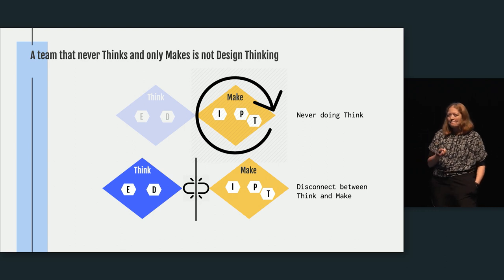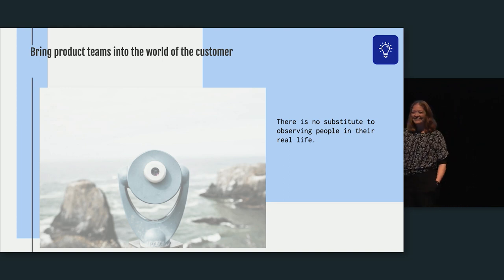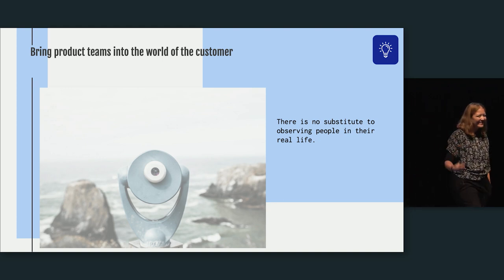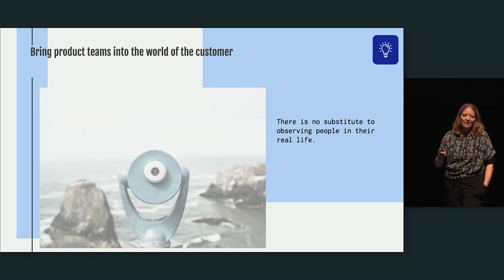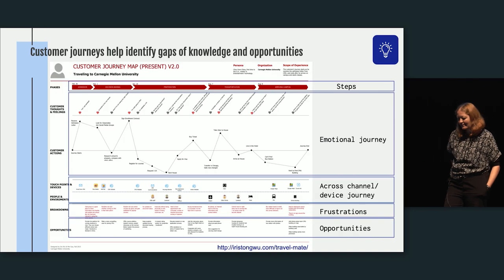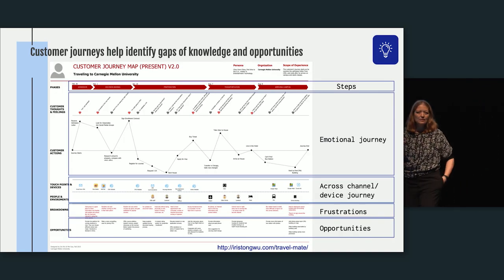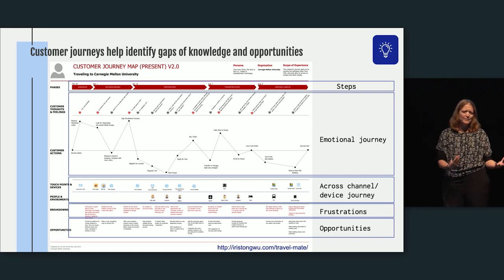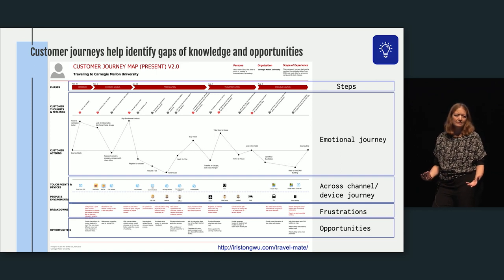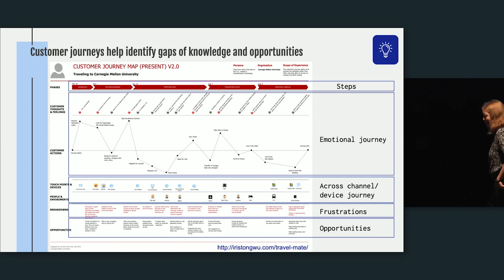It's really important for product teams to build that empathy — there's no substitute for it. One thing we need to start doing is bringing product teams into the world of the customer. I'm going to go through a few outputs of the thinking phase that are super useful to inform decisions in the making phase, but that most product teams don't know how to use.